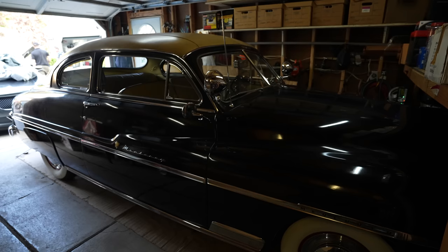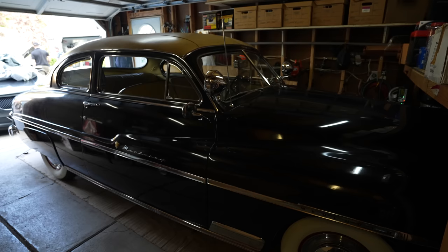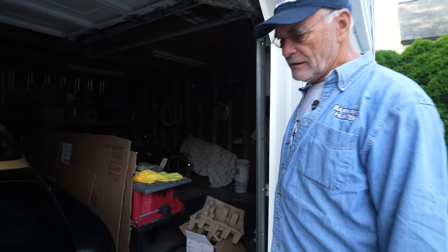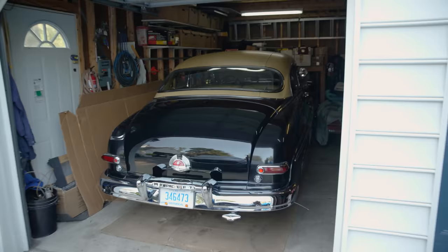Oh man, this is a '50 Merc. Your grandfather bought it new? My grandfather bought it new in 1950. The car had been in storage for about 40 years. This car is 100% original, with the exception of the tires, the battery, and the rebuilt carburetor. And it doesn't even have dual exhaust — every '50 Merc's got dual. Well, those guys retrofitted them.